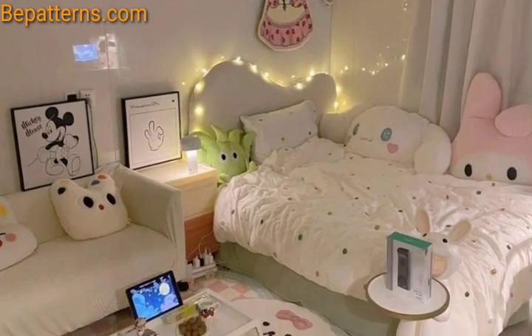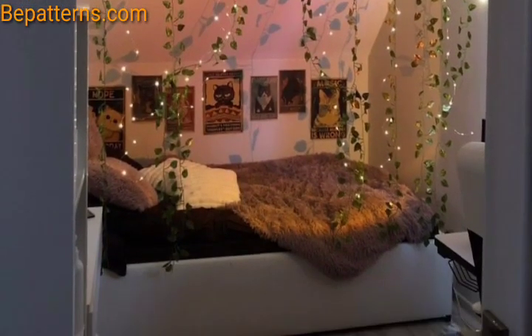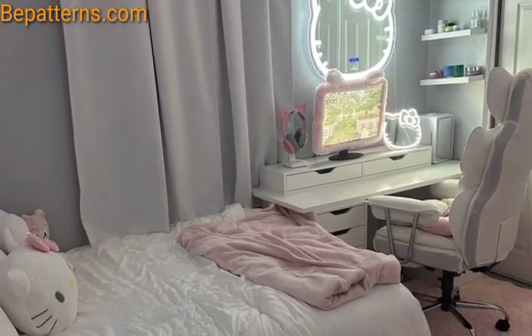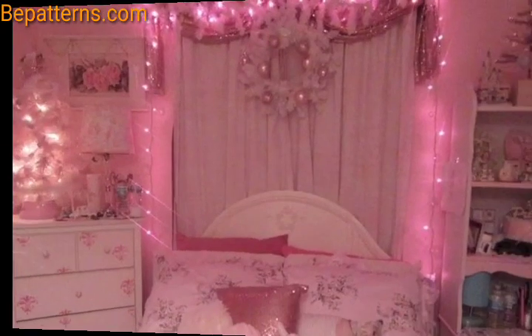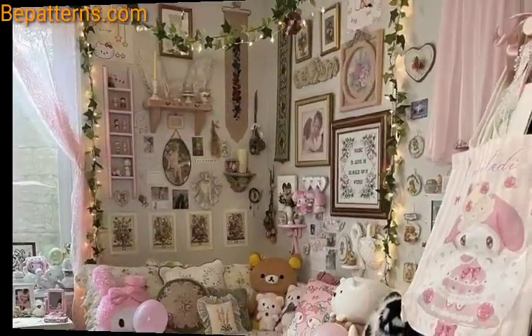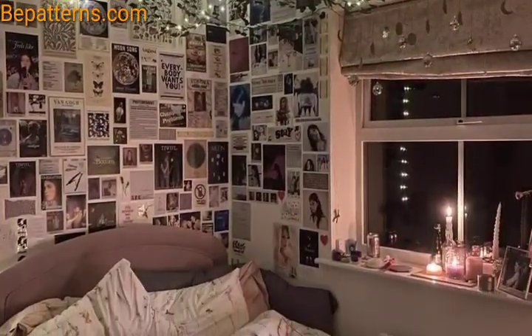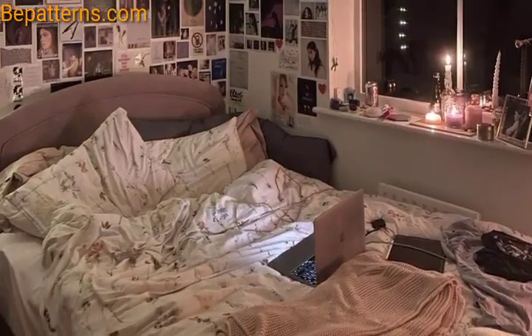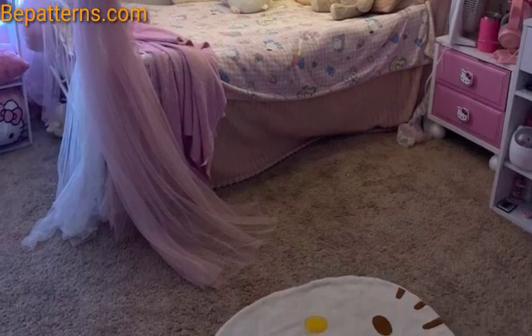Use pastel colors such as pink, blue, or lavender. You can also incorporate natural tones like white and grays. Choose themes based on your daughter's interests, whether it's princesses, nature, animals, or favorite hobbies. Incorporate them into bedding, wall decals, or accessories. Consider multi-functional furniture like a bed with storage underneath and attached shelves.